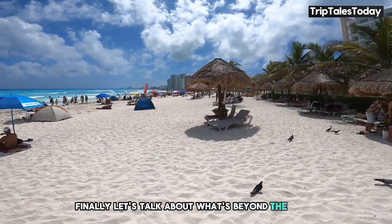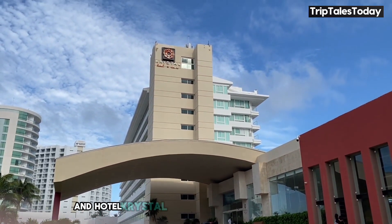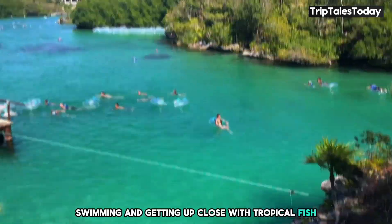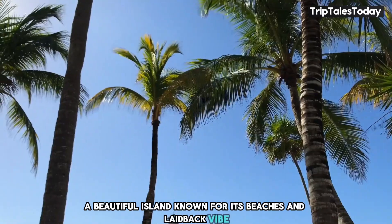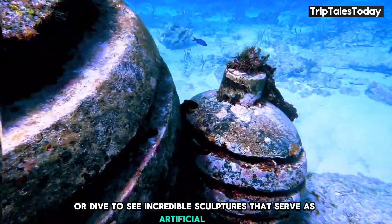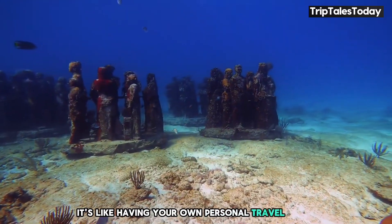Finally, let's talk about what's beyond the hotel gates. Cancun is known for its stunning natural beauty and rich culture, and Hotel Crystal Cancun is perfectly positioned to explore it all. Just a short trip away, you'll find Xel-Ha Park, an eco-park that's like a natural aquarium — perfect for snorkeling, swimming, and getting up close with tropical fish. Or hop on a boat to Isla Mujeres, a beautiful island known for its beaches and laid-back vibe. For something truly unique, check out the Cancun Underwater Museum — a museum under the sea where you can snorkel or dive to see incredible sculptures that serve as artificial reefs. The hotel can help arrange excursions to all these places and more.